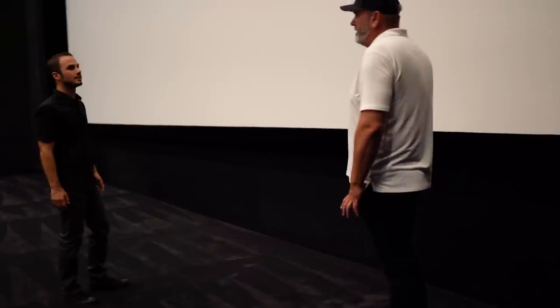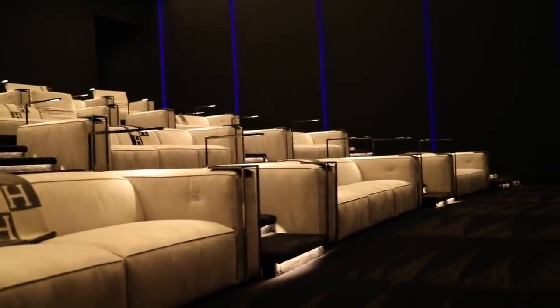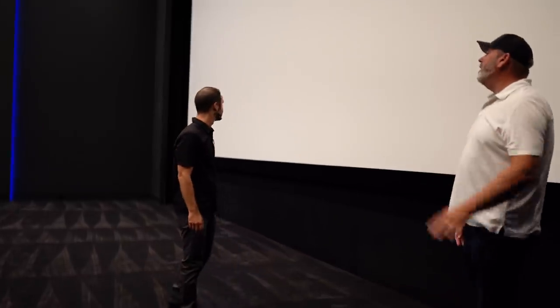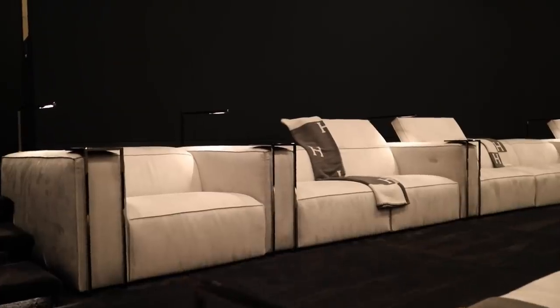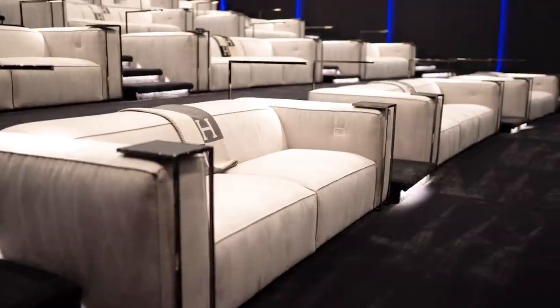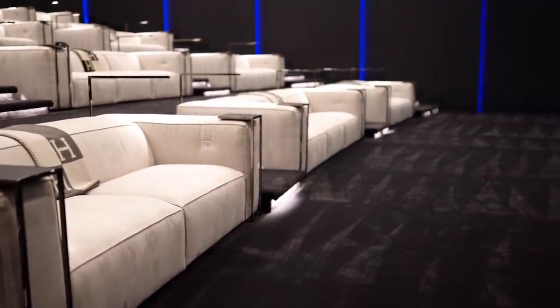The screen is acoustically transparent — you can see all the holes — so the speakers are behind it, just like in a commercial theater. It's a Stewart Filmscreen, the best of the best. There are probably 20 to 30 speakers up above and in the walls, blasting you from every direction. It's a complete commercial 3D Atmos system with full surround — top, bottom, sides — plus subwoofers along the bottom and back wall. The same CBT technology from the outdoor patio is used in the walls here, ensuring the same sound pressure level whether you're close to a speaker or far away.